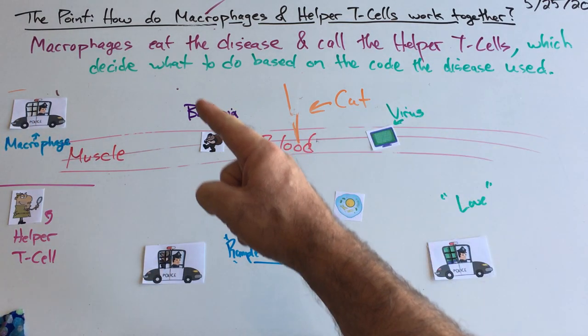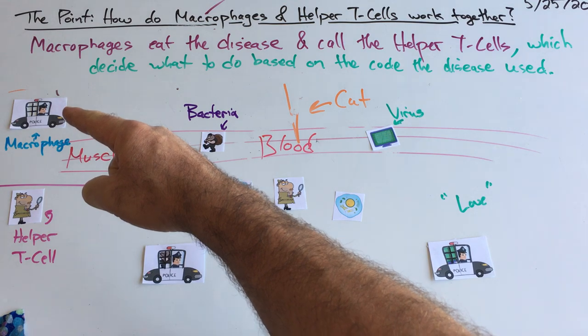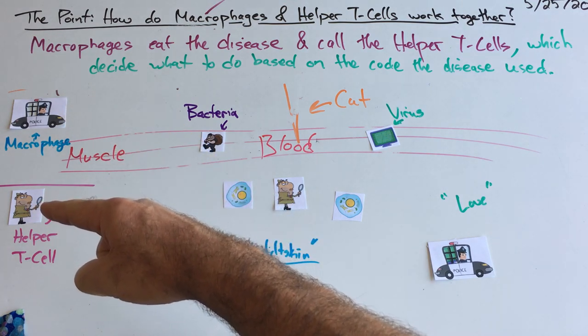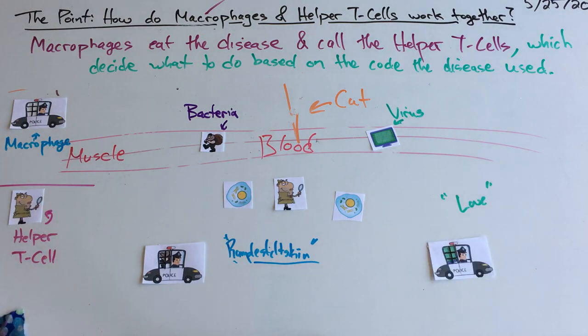Macrophages eat the disease and call helper T cells, and helper T cells decide what to do. That's all I've got for you today. Good luck.